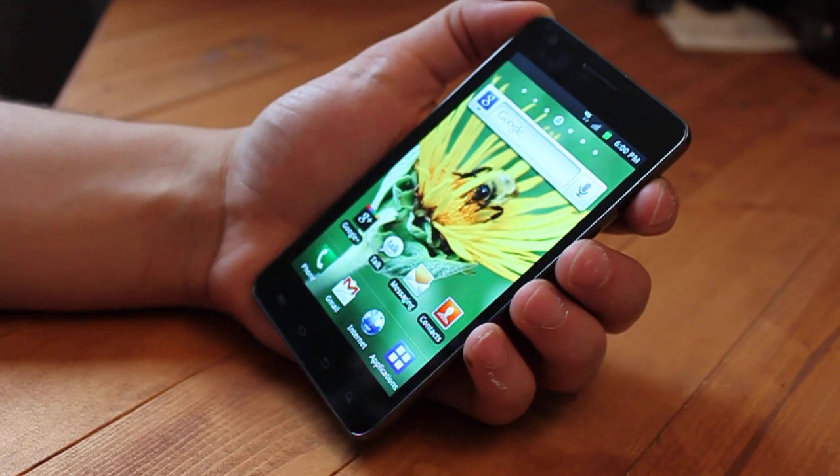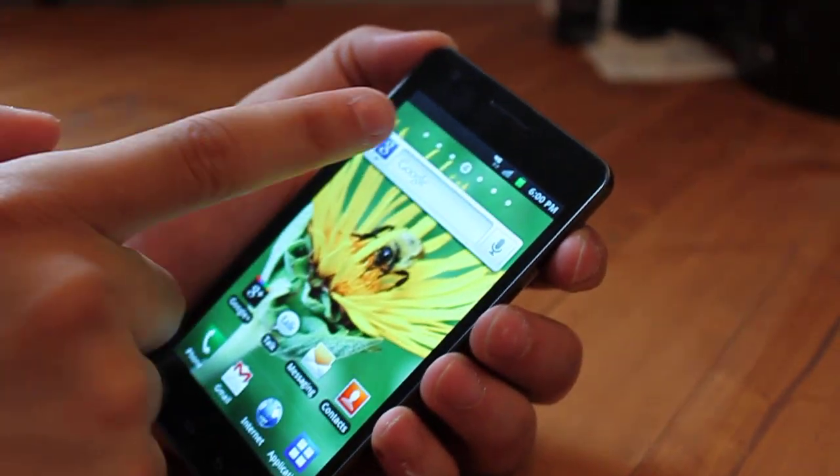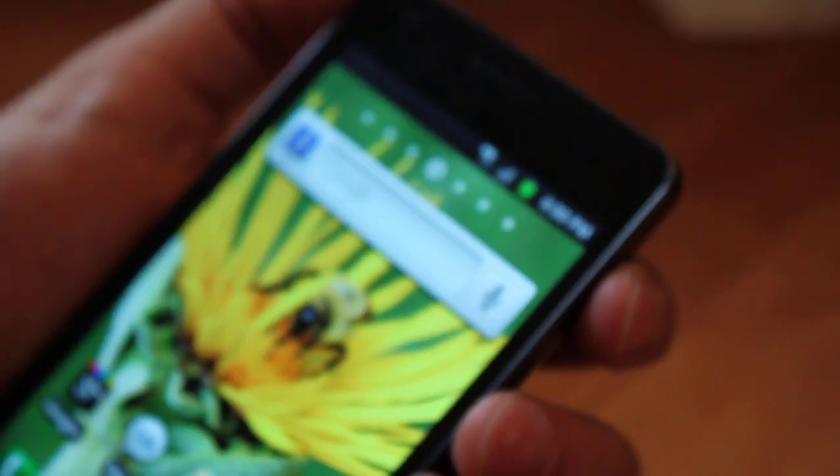And lastly, this is a 4G HSPA phone. You can see up here there's a little 4G icon, which indicates that we're on a 4G network.